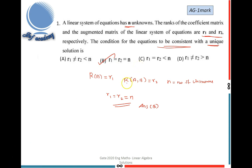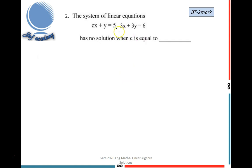Now let's move on to the second problem. A system of two linear equations is given, and it has no solution when C equals what? You have to find the value of C using the condition that the system has no solution. This question is from the BT department and has two marks.